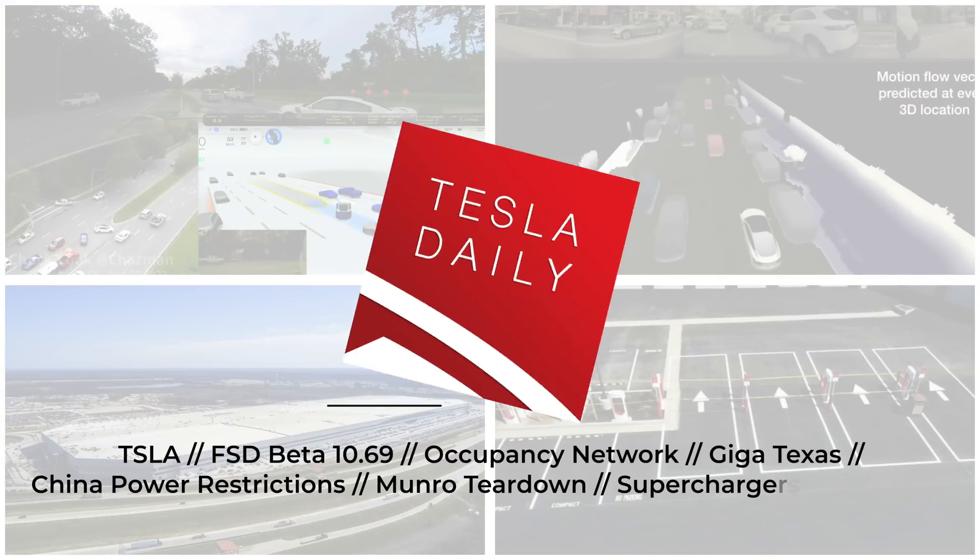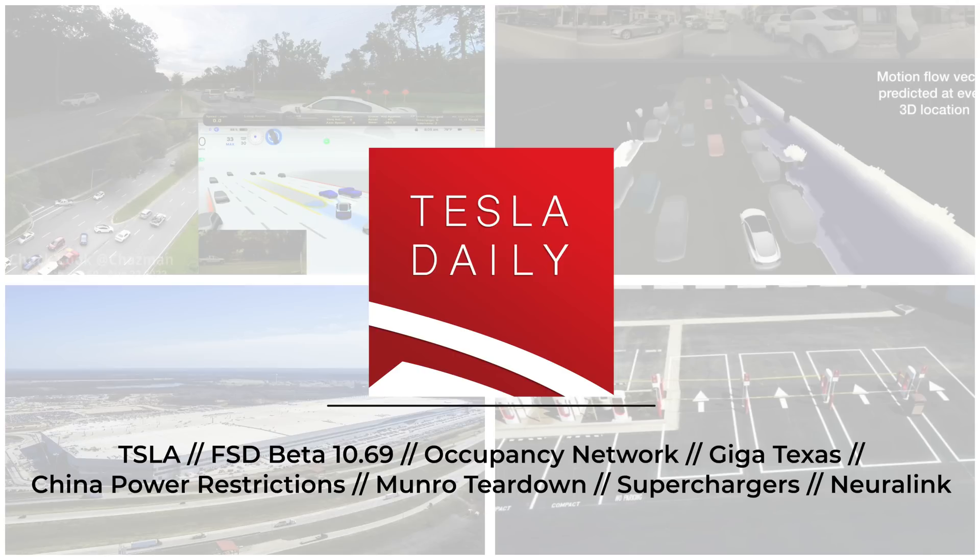Hey everybody, Rob Mauer here. Welcome back to Tesla Daily. Today we are going to be talking about FSD Beta 10.69, which looks to be a huge release. We'll talk about the release notes and some of the early footage so far. We've also got a very interesting presentation from Tesla's head of autopilot, some news on Tesla's factories, an update from Sandy Munro, and more.